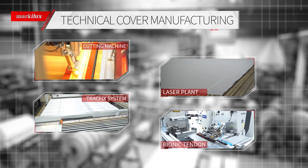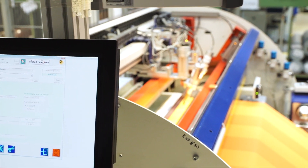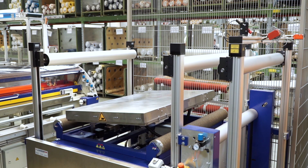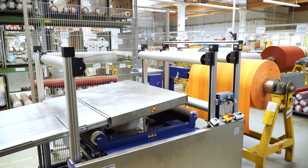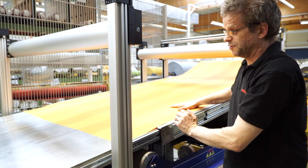A large part of our automation processes already take place in the technical cover manufacturing department. At the automatic cutting machines, the operator only has to scan in the order number for the machine to read in all necessary data. There are no cutting errors and no creasing or marking of the fabric. The improved handling systems have made a lot of processes much simpler.